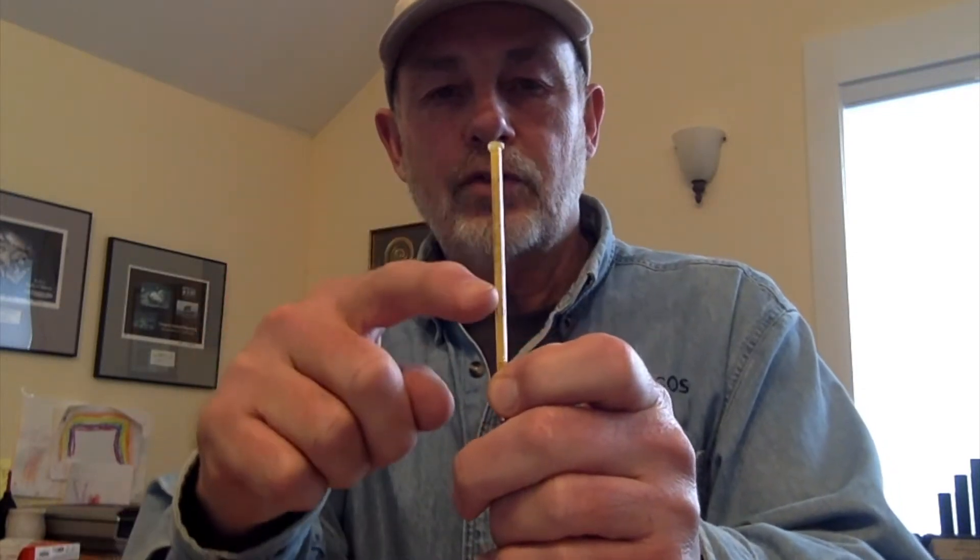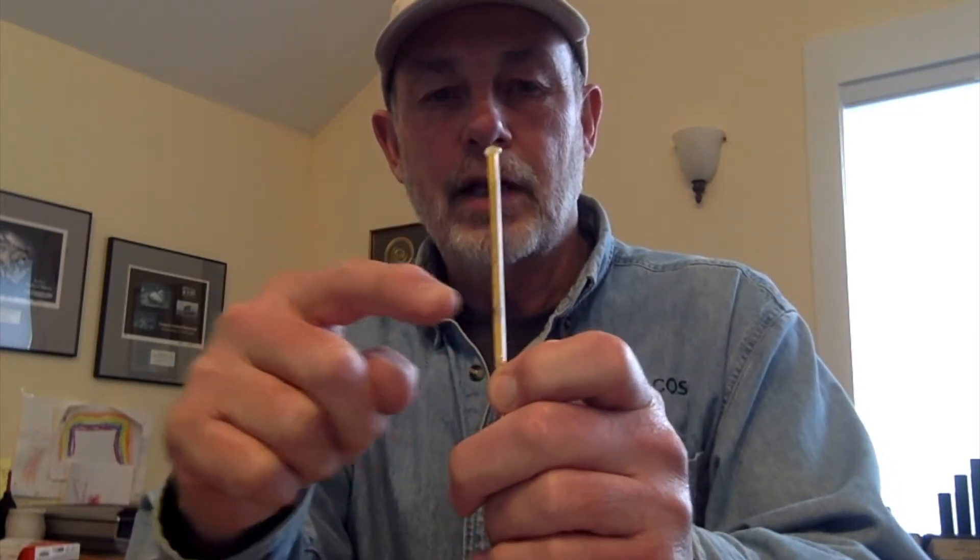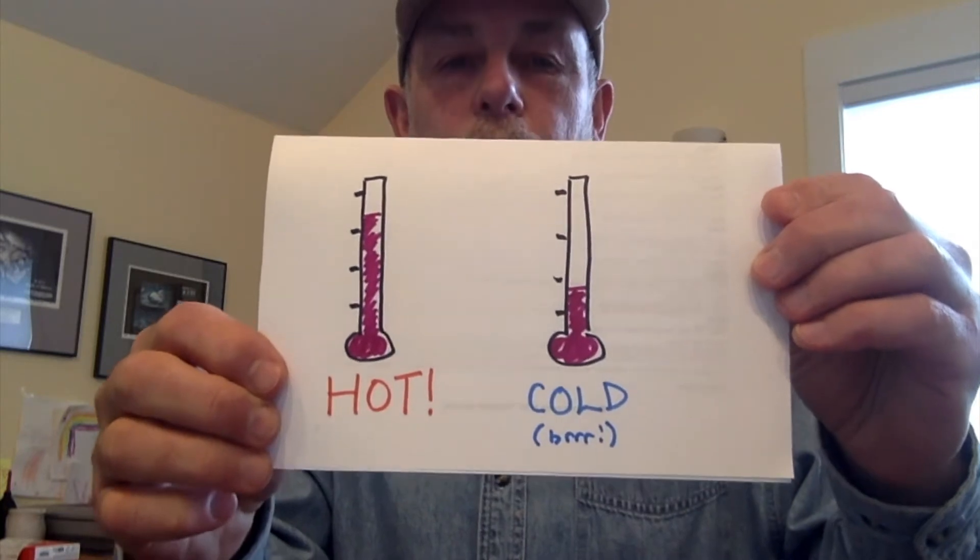Check out this old-time thermometer. The mercury inside shrinks when it gets cold and it makes it lower, and when it gets warm it's higher. It's easier to see on this picture. When the mercury shrinks, you know it's cold.